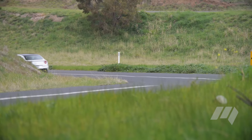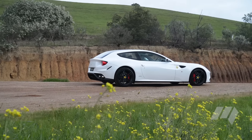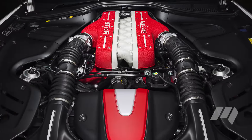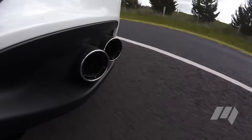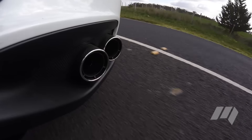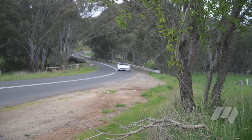Designed by Pininfarina and Ferrari chief designer Flavio Manzoni, the FF combines long bonnet, short rump styling with a cracking 6.3-litre V12. The engine makes 486 kilowatts and is mated exclusively to a 7-speed dual-clutch transmission, driving the rear wheels most of the time.